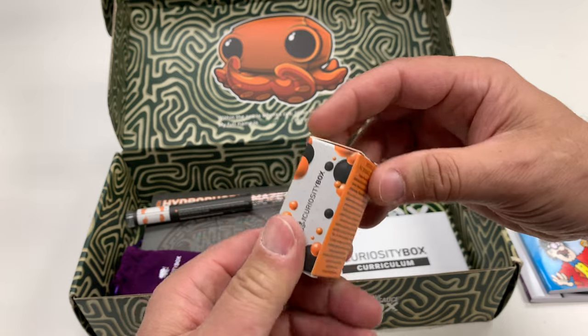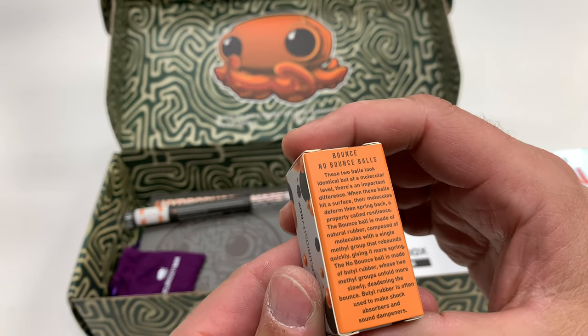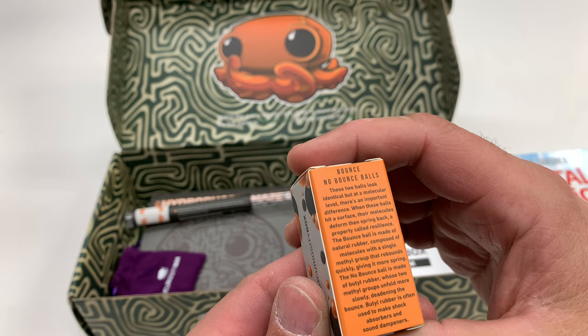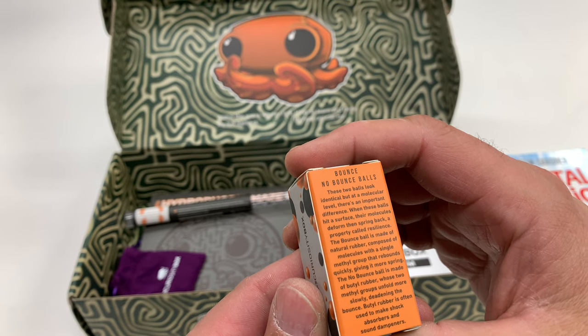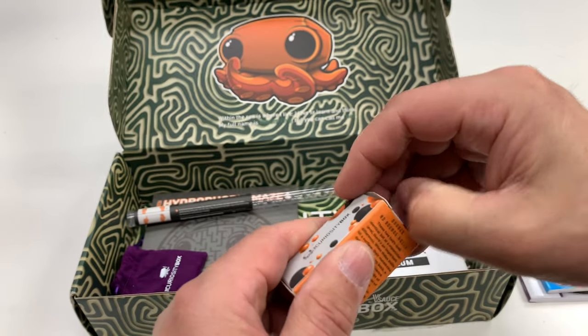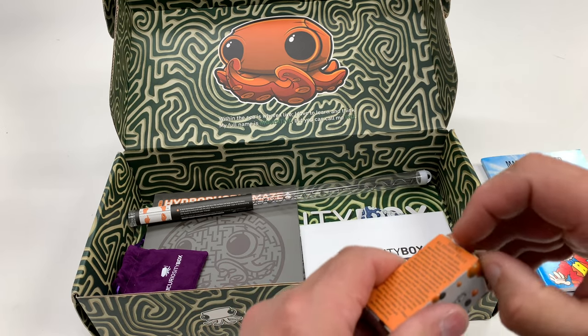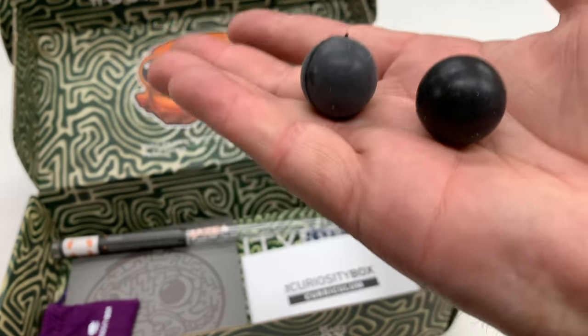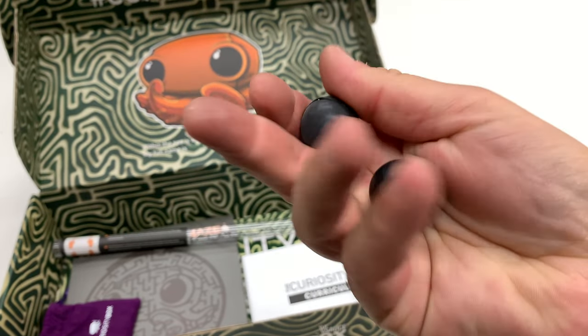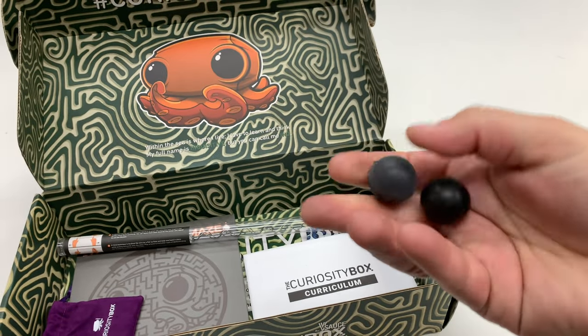We have bounce and no-bounce balls. These two balls look identical, but at a molecular level there's an important difference. When the balls hit a surface, their molecules deform and spring back. Opening that — one is clearly a darker black than the other one. Let's find out which one bounces.